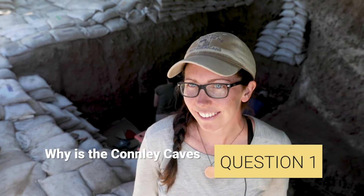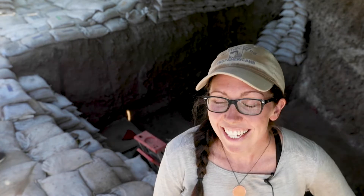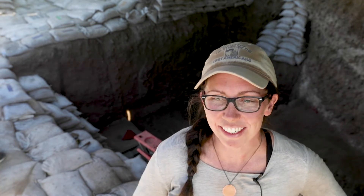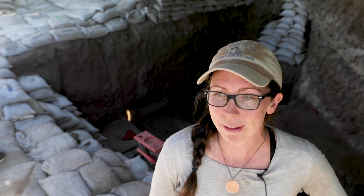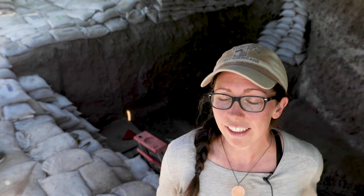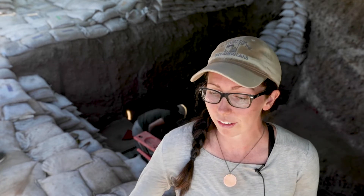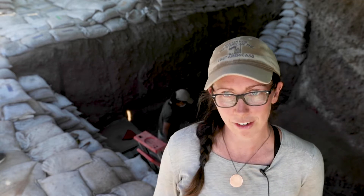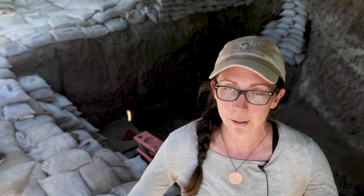The Connelly Cave site is an incredibly unique archaeological site because it has been occupied intermittently for as much as 13,000 years. In our earliest record at the end of the Ice Age and into the early Holocene, we have repeated occupations to this site, and during those occupations people had fire pits that are still perfectly intact.